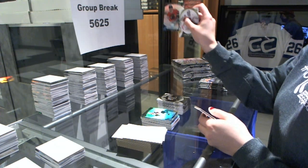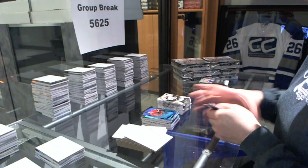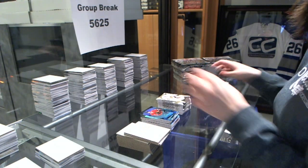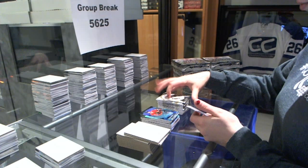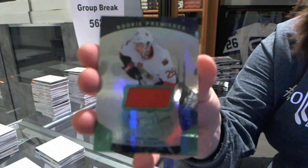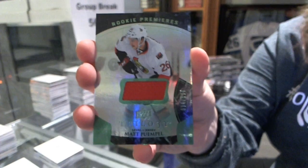Rookie number to $3.99 for the Blackhawks, Artemi Panarin. All the Panarins. Rookie jersey number to $5.99 for the Ottawa Senators, Matt Pumple.